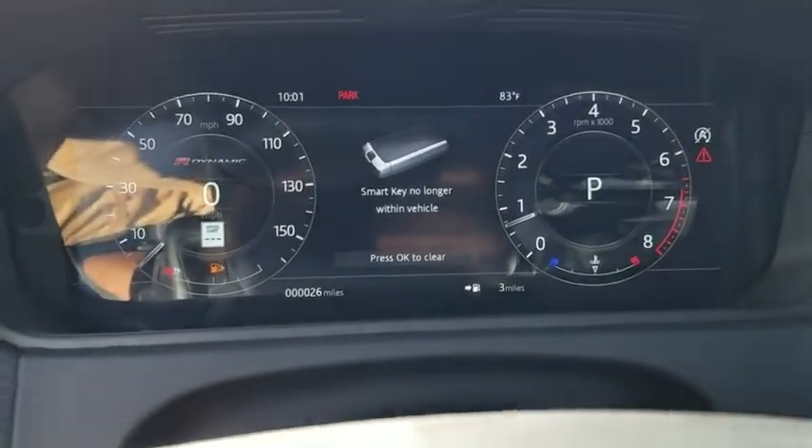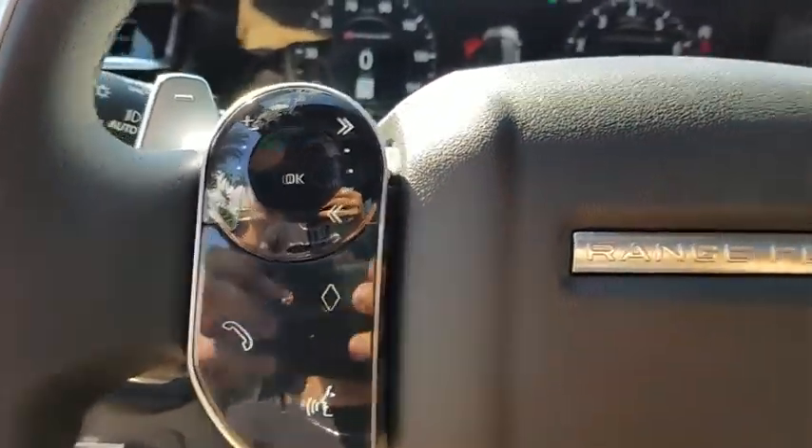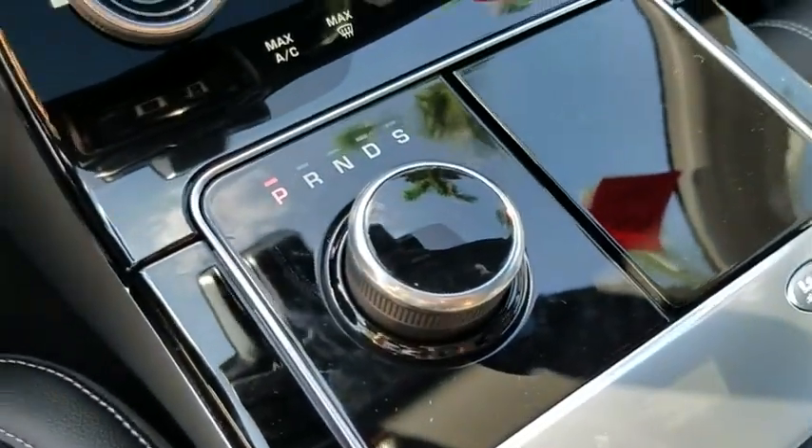Electronic stability control, trip computer, fog lights, power windows, rear window defroster, security system, brake assist, cargo net, remote keyless entry.